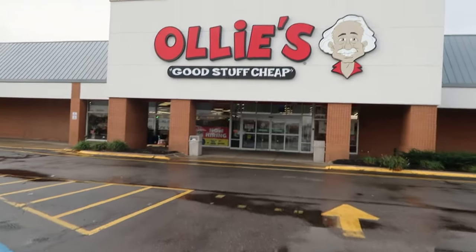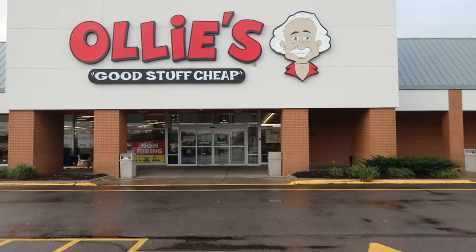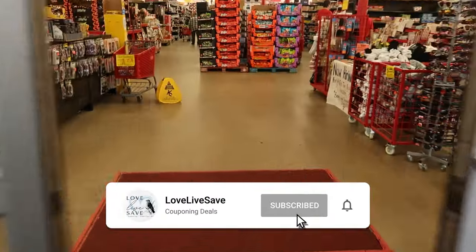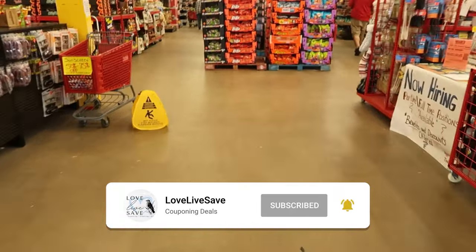Hey, welcome to Love Love Save. Today's deal video is a little bit different than my normal coupon deals. I thought it'd be fun to help teach you some awesome ways to help save money on books if you're like me and you enjoy reading books.